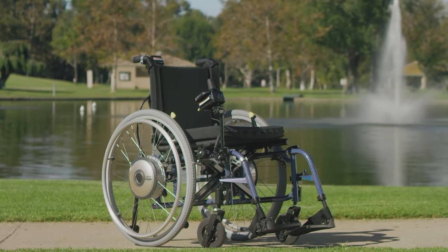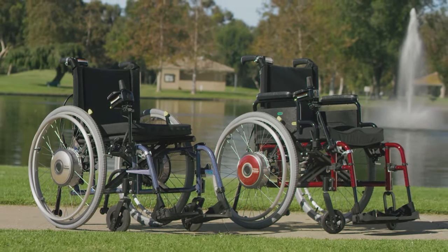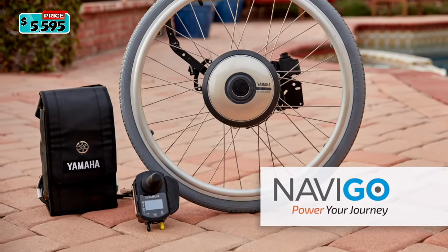With its intuitive usability, functional design, and durable craftsmanship, the Navigo is meant to support, mobilize, and invigorate manual chair riders.